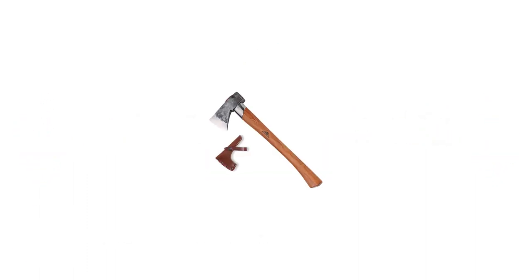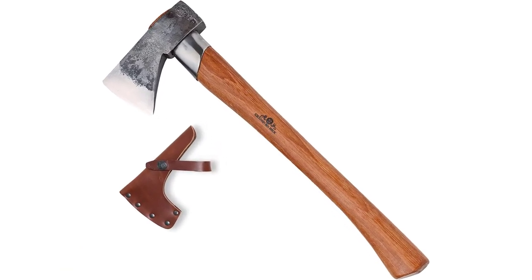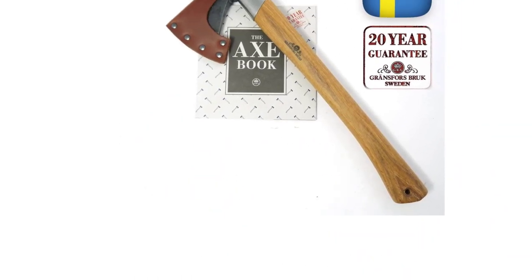Number 1: Gransfors Bruks Outdoor Axe. The Gransfors Bruks Outdoor Axe is a premium handmade Swedish wood axe that is ideal for professional use. This tool was developed with the help of Lars Fult, the famous survival expert. So it really isn't surprising that this axe doubles up as a survival axe, apart from being capable of felling and limbing trees, bushcrafting, and splitting wood.